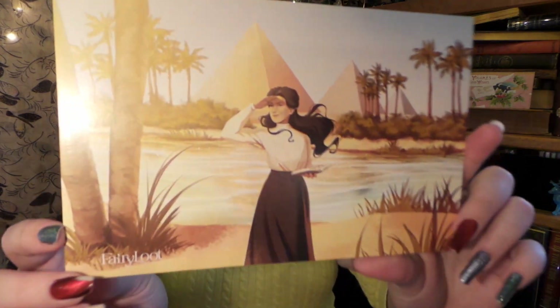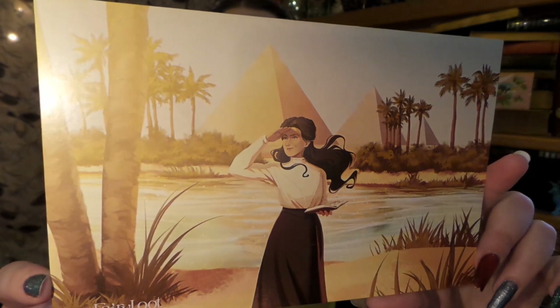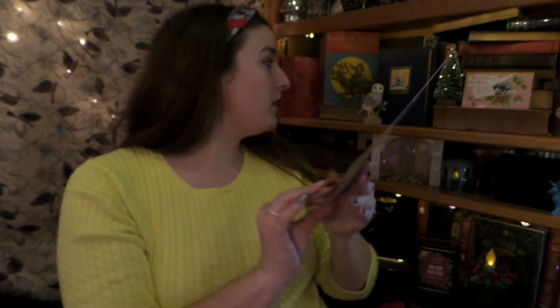I believe the theme for this month was Powerful Artifacts or Ancient Artifacts — it is 'Artifacts of Power.' There we go. So here is our little spoiler card. Very cool, I love the ambiance of it.